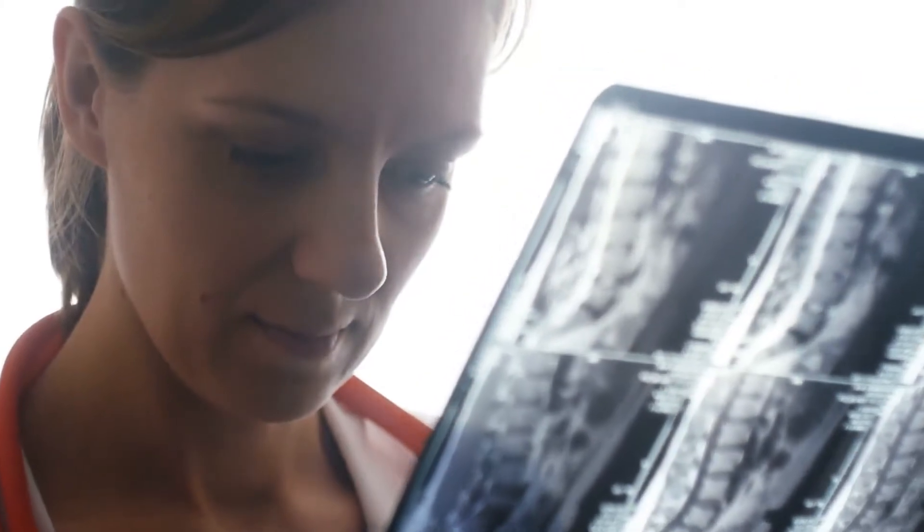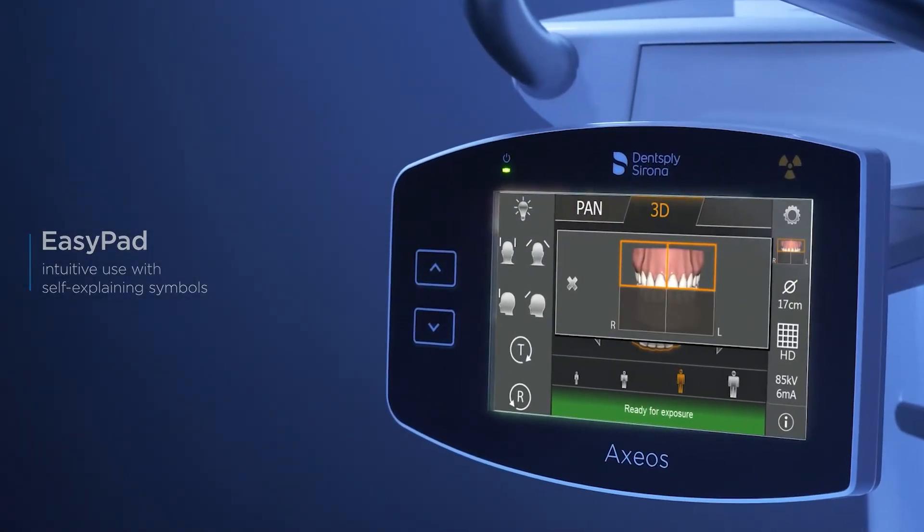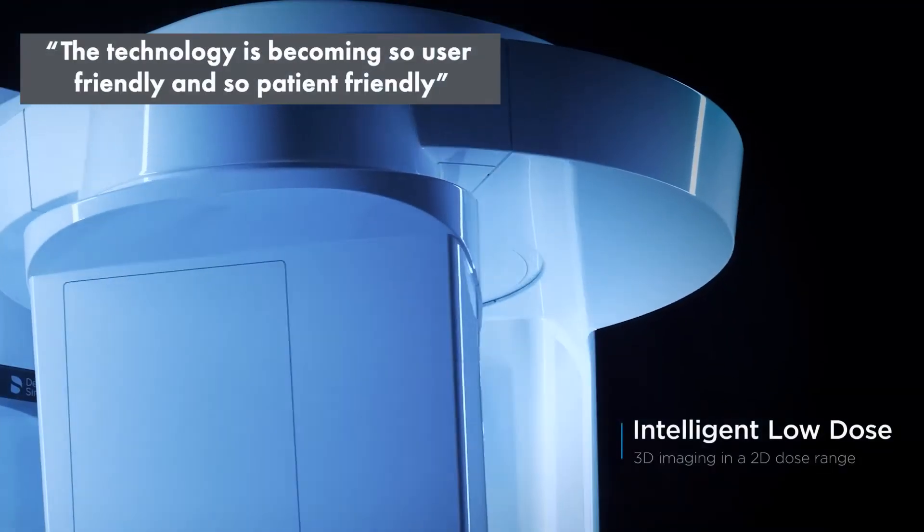Knowing the computer technology and the CBCT technology for several years now, for me the learning curve was not even measurable. It was almost like they make it now too easy to handle the machine, and the technology is becoming so user-friendly and so patient-friendly. The Dentsply Sirona representative for imaging provided us with a terrific start program where she actually comes into the office and gives a great overview and introduction to the machine. We learn a lot about positioning of the patient.